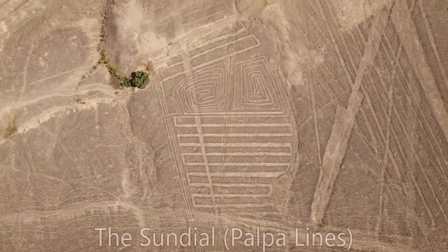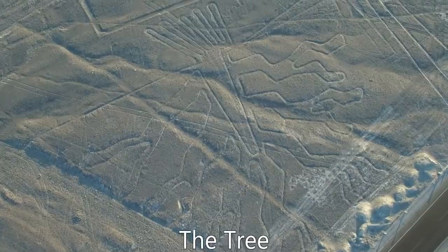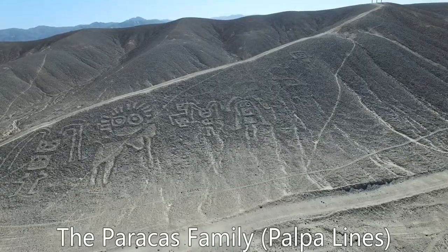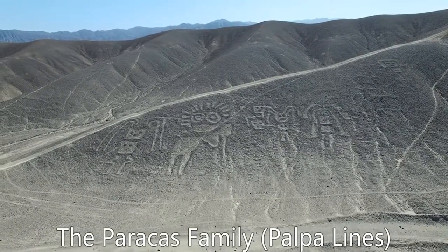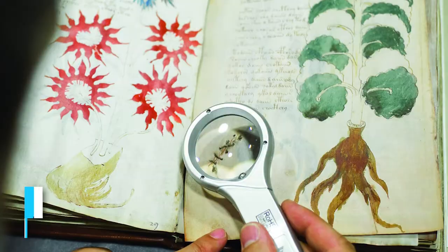The figures are so large that they can only be fully appreciated from above, which begs the question: how did the Nazca people even know what they were creating? Did they have some sort of aerial technology that we don't know about? Some theories suggest that the lines were part of a religious ritual or astronomical calendar, while others think they served as a sort of map or message to the gods.